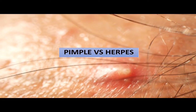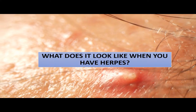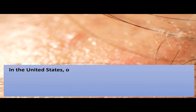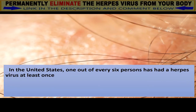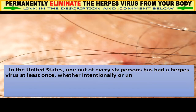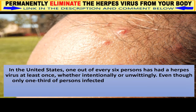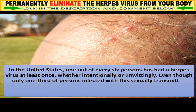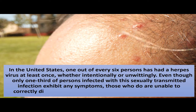Pimple vs herpes: what does it look like when you have herpes? In the United States, one out of every six persons has had a herpes virus at least once, whether intentionally or unwittingly. Even though only one-third of persons infected with this sexually transmitted infection exhibit any symptoms, those who do are unable to correctly diagnose it as herpes.